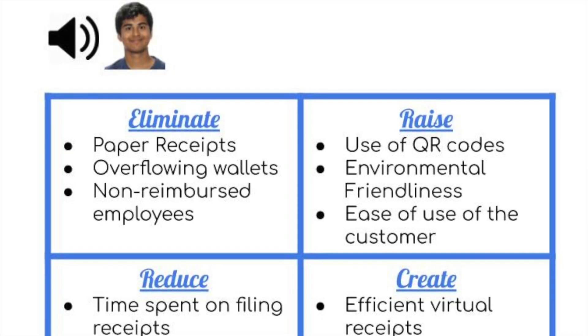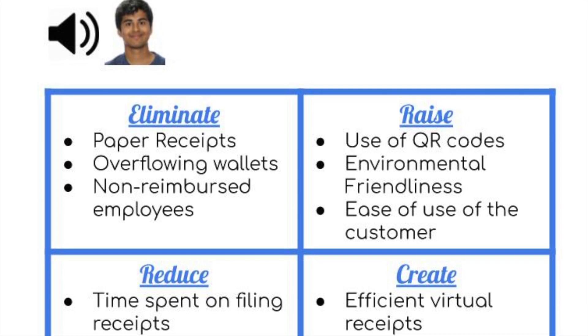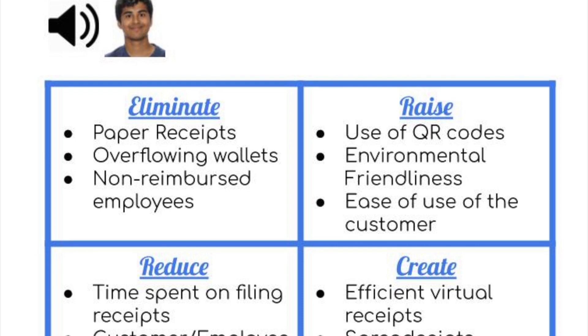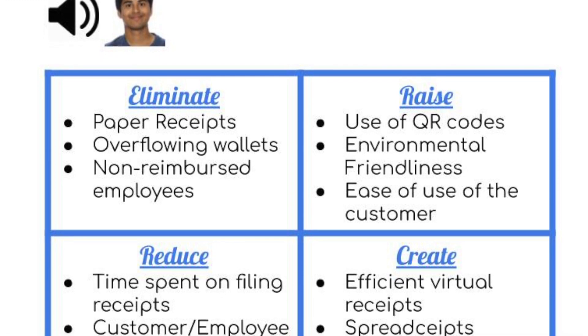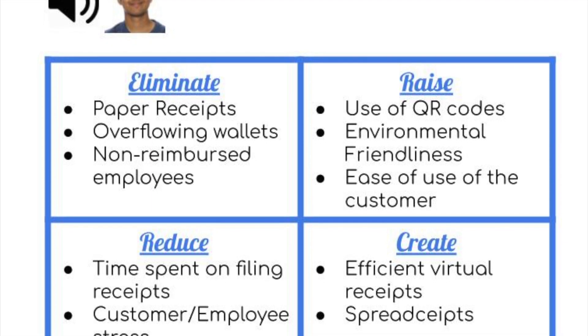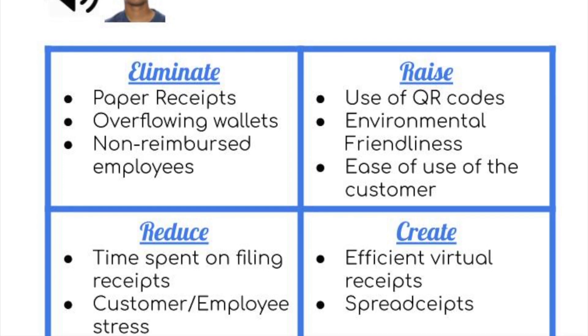Our versatility is brilliantly depicted by this chart. Your Receipt eliminates the challenges that come along with paper receipts, such as overstuffed wallets and losing proof of purchases. By using our app, consumers will have an easier experience managing their purchases. It also is beneficial for the environment.